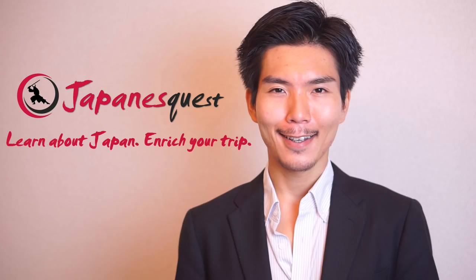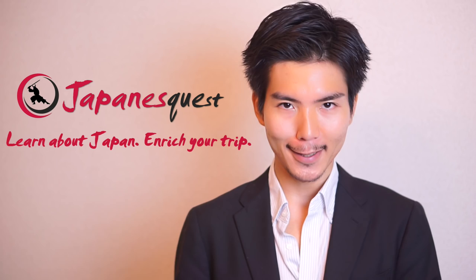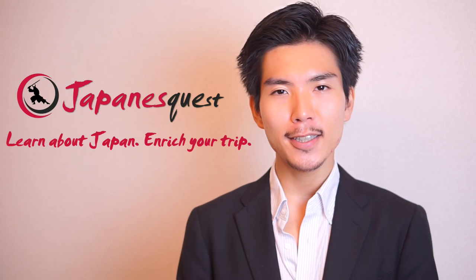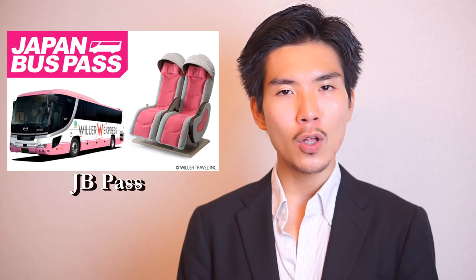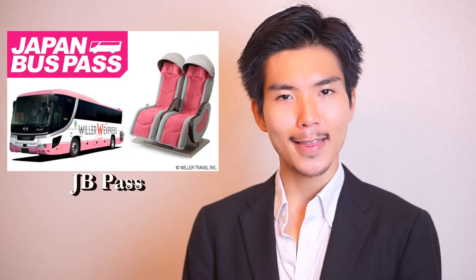Hey guys, I'm Yusuke Dasu and welcome to Japanese Quest, the channel that's all about helping you guys travel Japan. So what is Japan Bus Pass, or let's call it JV Pass? It's a pass for long-distance buses provided by Willer Express Company. You can ride their buses on 3, 5, or 7 days of your choice within 2 months. It's a huge help for budget travelers, not to mention that sleeping on an overnight bus can save you from expensive accommodation fees.